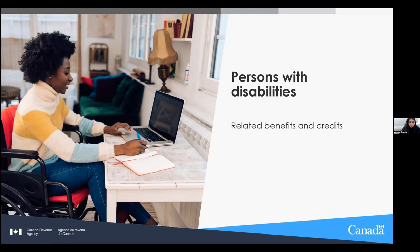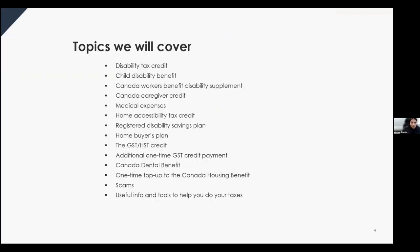Here are the topics we'll cover today: the disability tax credit, the child disability benefit, the Canada Workers Benefit disability supplement, the Canada caregiver credit, medical expenses, the registered disabilities savings plan, the GST/HST credit, the additional one-time GST payment from November 4th, the Canada dental benefit, the one-time top-up to the housing benefit, and how to avoid scams, find free tax help, and use CRA services and tools.